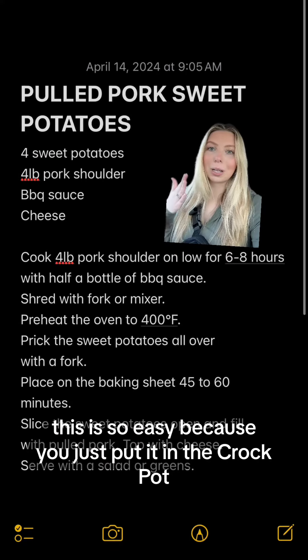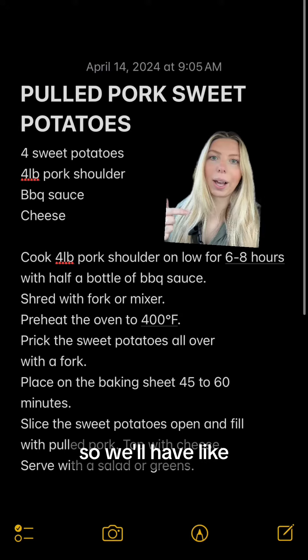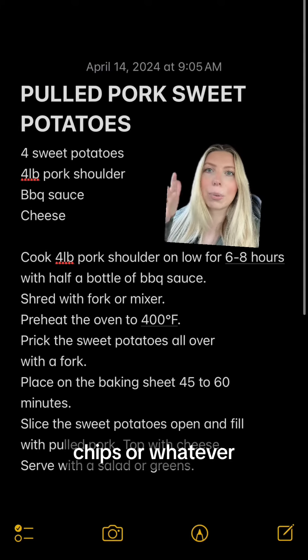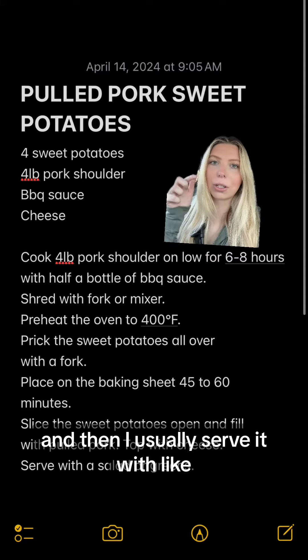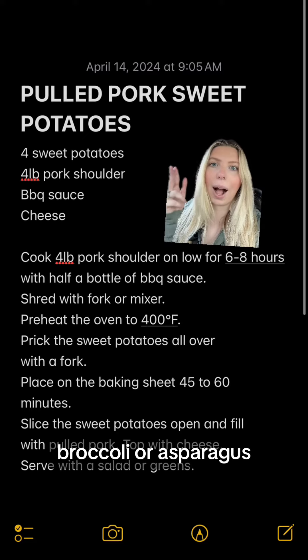This is so easy because you just put it in the crock pot. For the first night, I'll have buns and we'll do pulled pork sandwiches with chips or whatever. Then the next day we'll have pulled pork sweet potatoes, served with a salad or some sort of green like Brussels sprouts, broccoli, or asparagus.